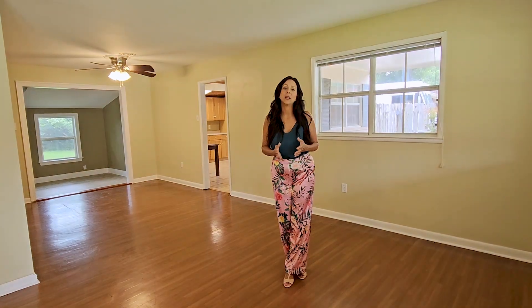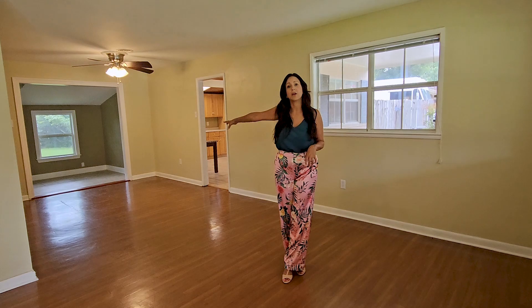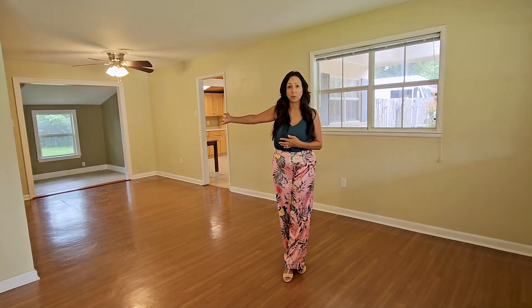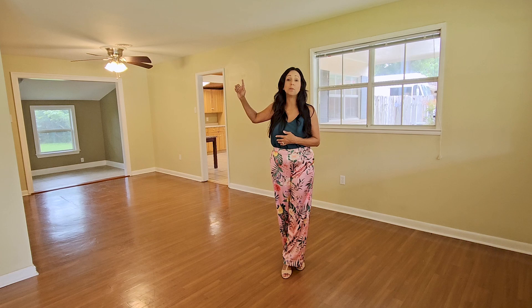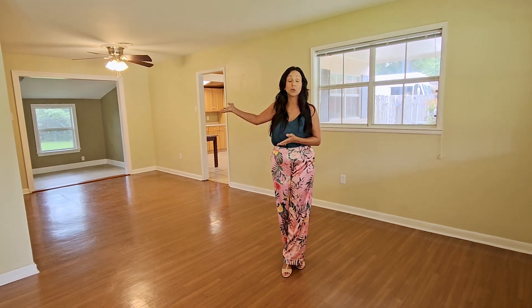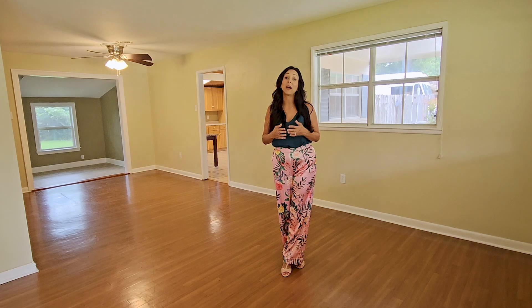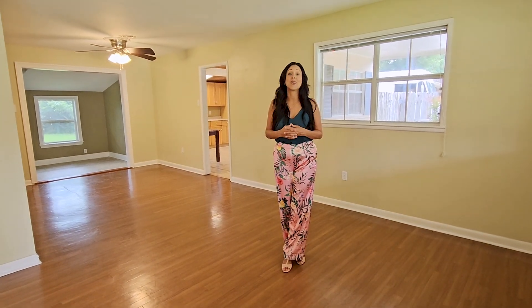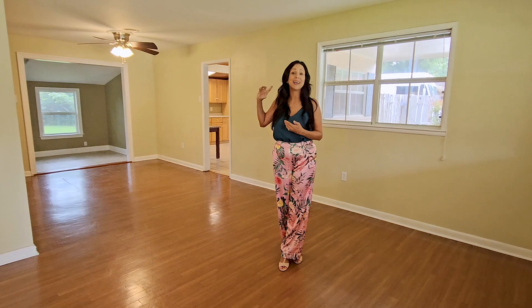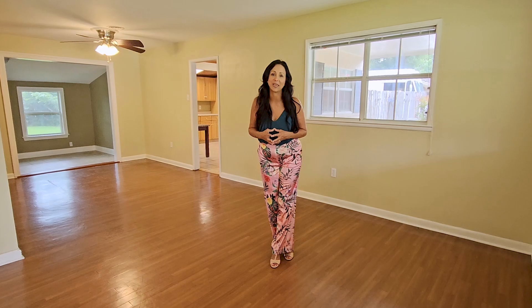I'm sitting here in the living room, which you can use as your main living space with a dining area over there, or just another sitting room. Towards the back there is also an option for another sitting room, sunroom, or you can even turn it into a home office — great for everybody doing work from home. This house is about 1,400 square feet of living space.